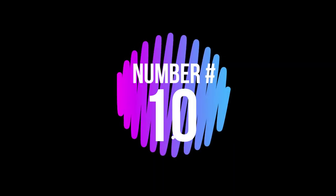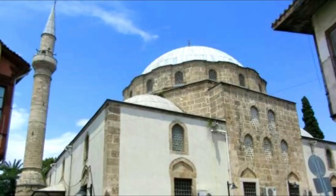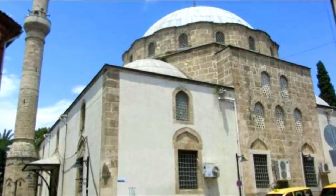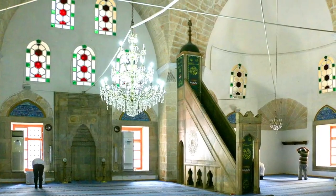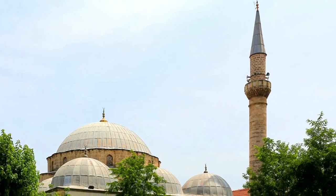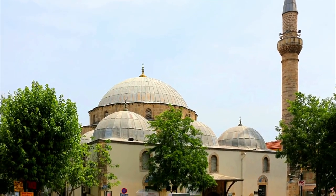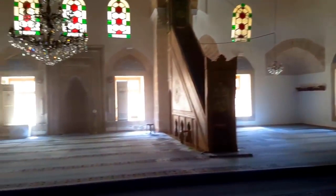Number 10: Tekeli Mehmet Pasha Mosque. This 18th century structure situated in the Kalikapasi district is one of the most important Ottoman mosques in the city. The main dome rises on a high rim supported by three other semi-domes. Some of the tile panels have Quranic verses inscription decoration on them.